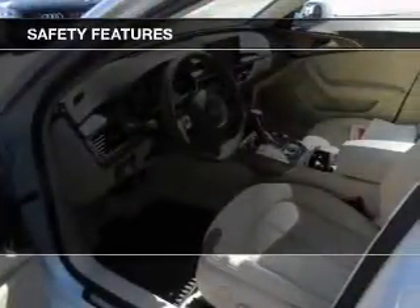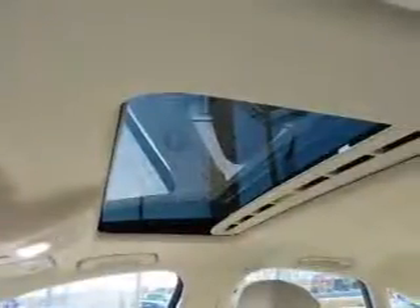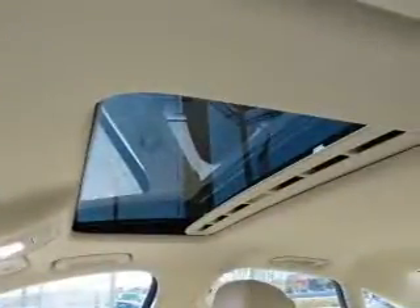Safety was made a priority with these features. Daytime running lights. Great quality at a great price. Call or click to contact us today.